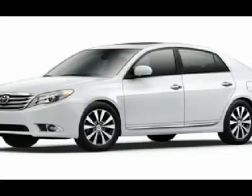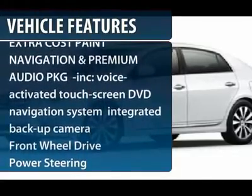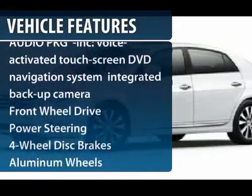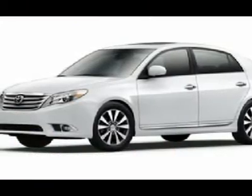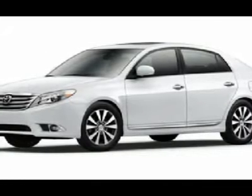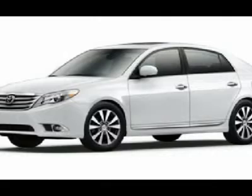Here are some of this vehicle's great options: steering wheel audio controls, power passenger seat, CD changer, adjustable steering wheel, power steering, aluminum wheels, four-wheel disc brakes, keyless entry, cruise control, and keyless start.